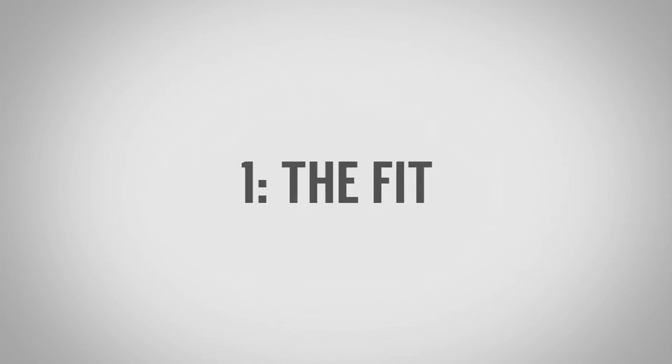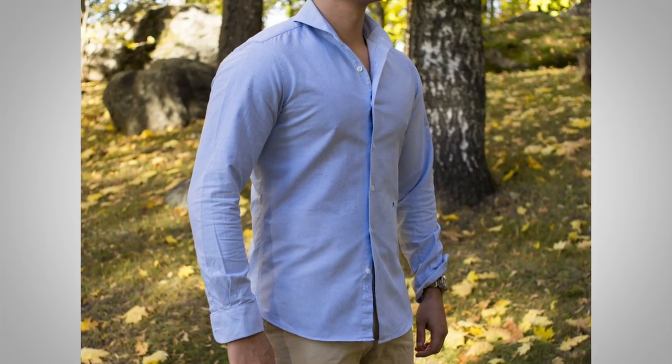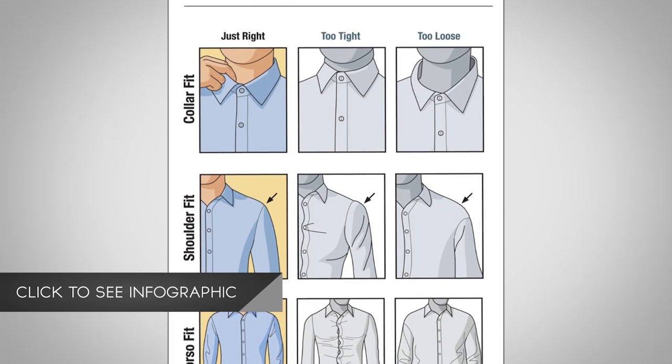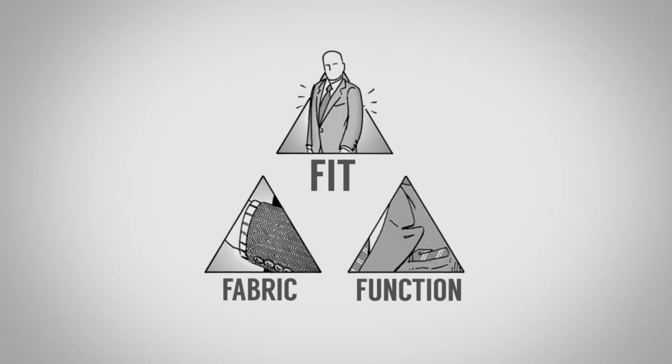Number one: let's focus on the fit of the clothing. It's very important that you buy a shirt right off the rack, or if you get it custom made, that it fits you properly. I've got an entire infographic on how a shirt should fit, so go check that out. Understand fit, fabric, and function — but of all of them, fit is the most important. If you get the fit wrong, none of the other ones matter.